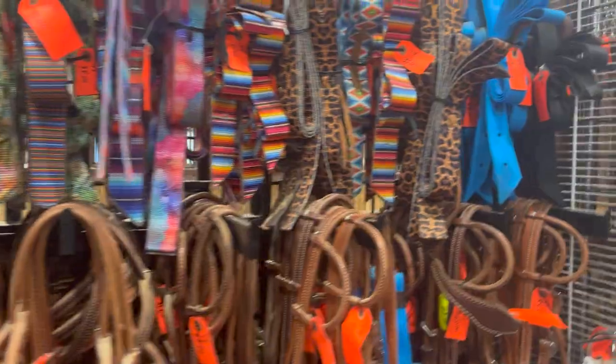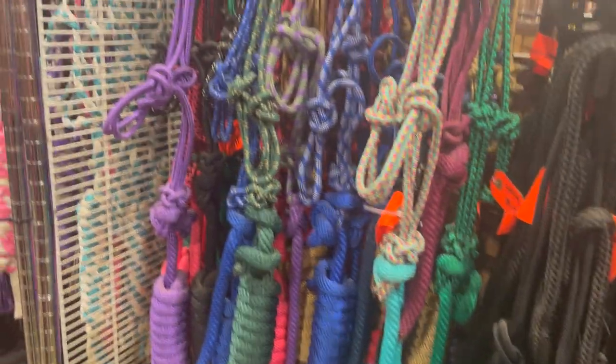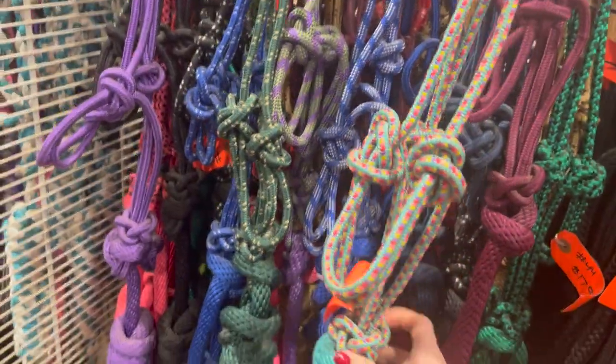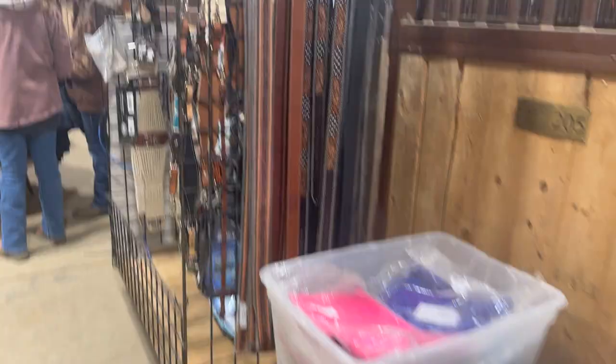The first stuff we looked at was definitely new and being sold for a really high price — definitely like a tack shop, and everything looked so nice I just wanted to buy it all. Some of the stuff at the sale was new, but a lot of it was used, and that was what we came here for — to get some good deals on tack.